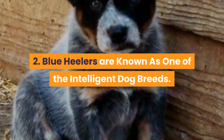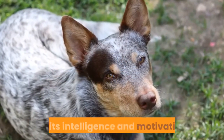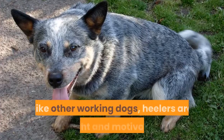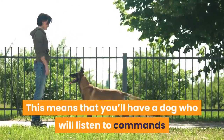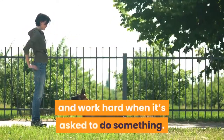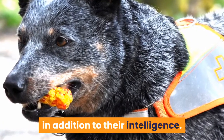2. Blue Heelers are known as one of the most intelligent dog breeds. The Australian Cattle Dog is known for its intelligence and motivation. Like other working dogs, Heelers are bright and motivated. This means you'll have a dog who will listen to commands and work hard when asked to do something. They also require training and exercise, in addition to their intelligence.